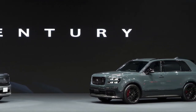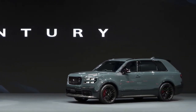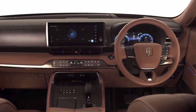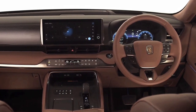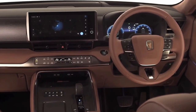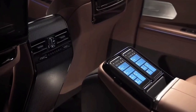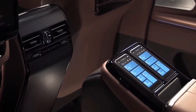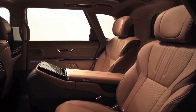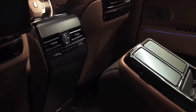The 2024 Century doesn't skimp on technology either. It features a state-of-the-art infotainment system with a large touchscreen display, allowing you to control various functions with ease. Rear passengers are pampered with entertainment options including a premium sound system and individual screens. The car also comes equipped with advanced driver assistance features to ensure a safe and comfortable journey.